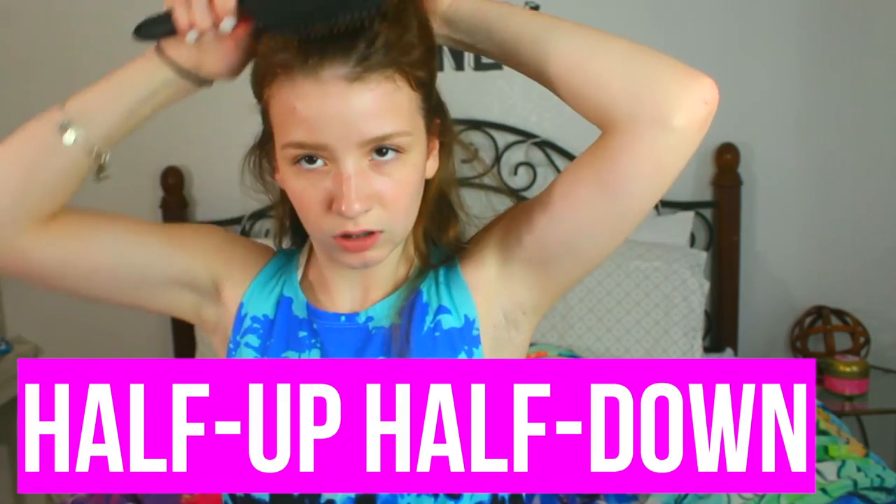Now moving on to the next hairstyle. Taking half of my head up, smoothing it out, and then tying my hair up in a ponytail — you can also do a bun, but whatever you like. Then take the baby hairs out, and it is super, duper cute.